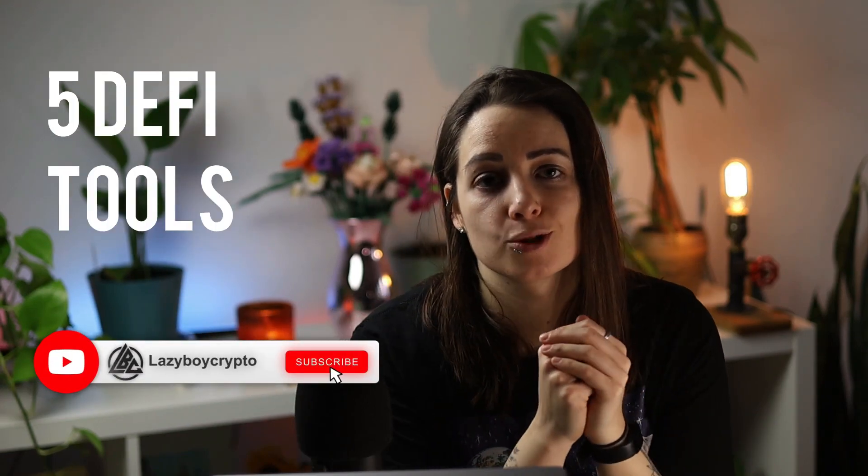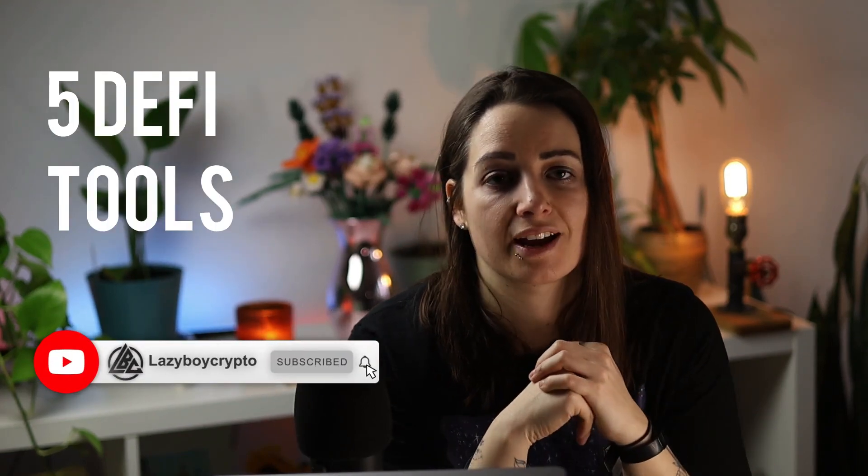When you find yourself heavily involved in DeFi, sometimes you need some help to manage your positions. So in this video, I'm going to show you some tools to help you with your DeFi investing. If you're not subscribed, please do so and give this video a like if you find it helpful.